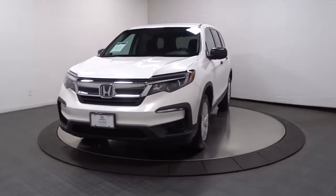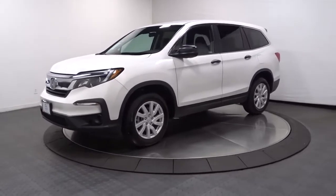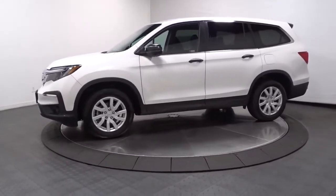Here is a wonderful 2021 Honda Pilot. With less than 15,000 miles on the odometer, this vehicle provides excellent value.